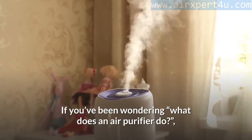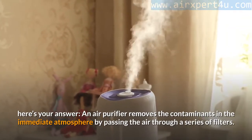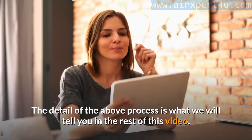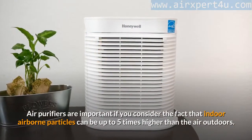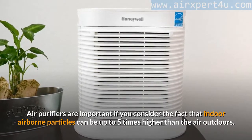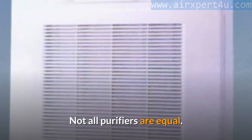If you've been wondering what an air purifier does, here's your answer: an air purifier removes the contaminants in the immediate atmosphere by passing the air through a series of filters. Air purifiers are important when you consider that indoor airborne particles can be up to five times higher than the air outdoors. Don't let this push you to fall for marketing hypes, though — not all purifiers are equal.